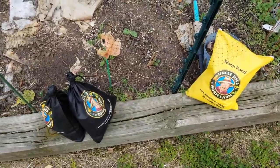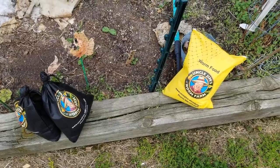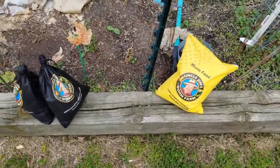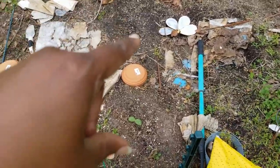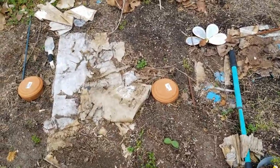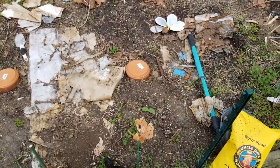Alright, good afternoon everybody. I'm out here checking out the garden. Looks like we got gold star squash that's up. I planted another one in the back there but it did not come up. Let's check out the rest of the garden.